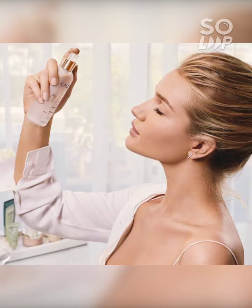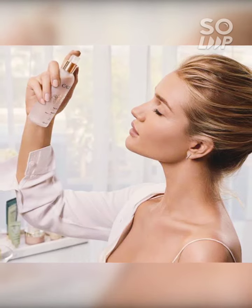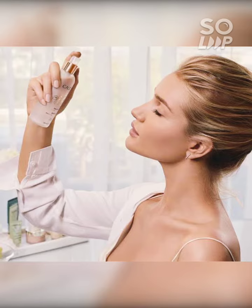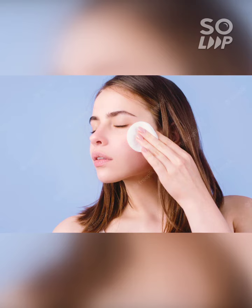The toner is a deep cleansing product. Even when you use face wash, your face will feel clean. But still, there is deep dirt in the skin. The skin can be dry. But when you use the toner, the skin gets a deep cleansing.